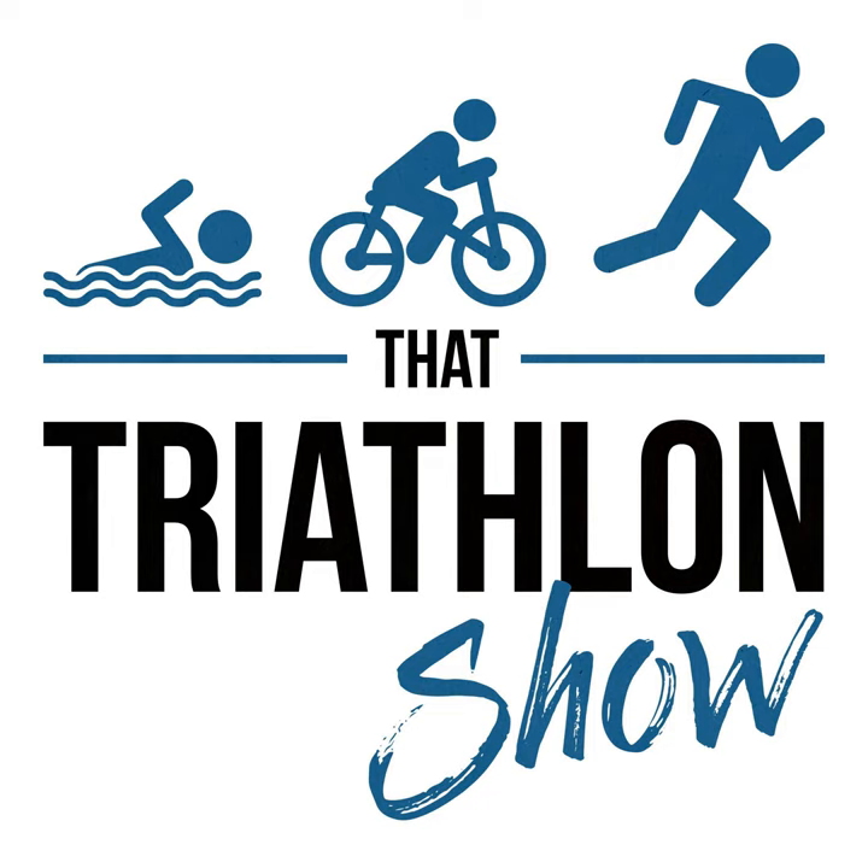Hey, what's up everybody and welcome back to That Triathlon Show, the podcast presented by scientifictriathlon.com. I'm your host Michael and this episode is Q&A number 93.